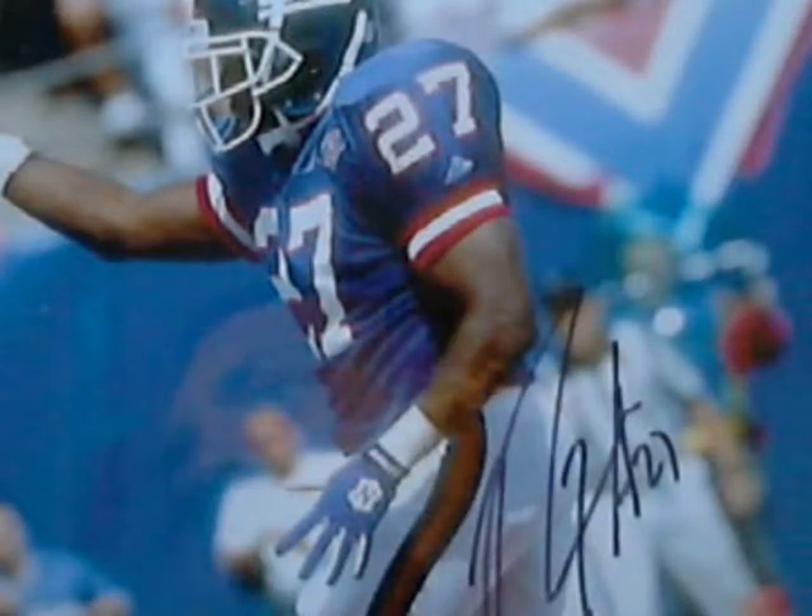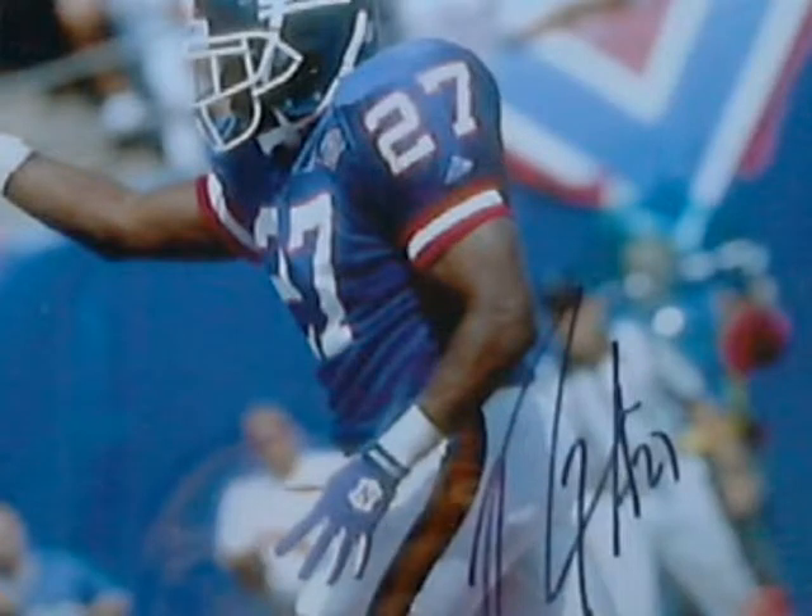How's it going YouTube? This is the quarterback 33. Today I have three different things for you to look at.